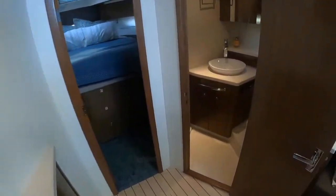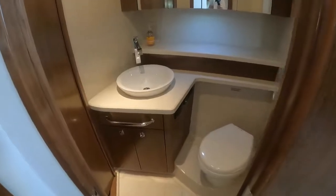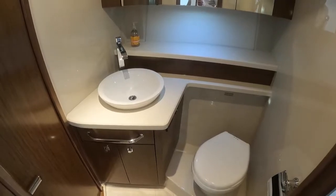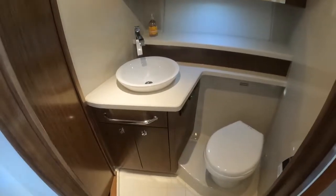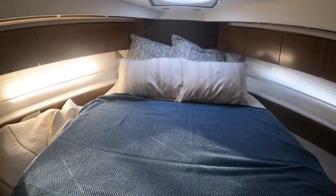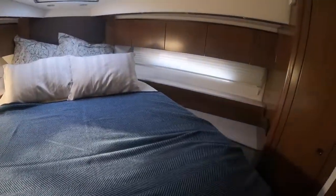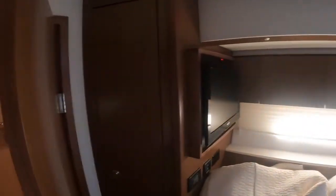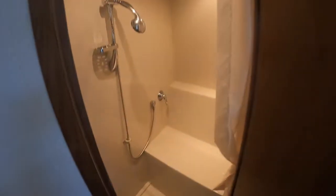Going forward we have our guest head. On this boat it's kind of cool — they put the toilet and sink on the starboard side with jack-and-jill doors. You've got a large VIP berth, hatch, TV, closet space, and a large shower on the port side.